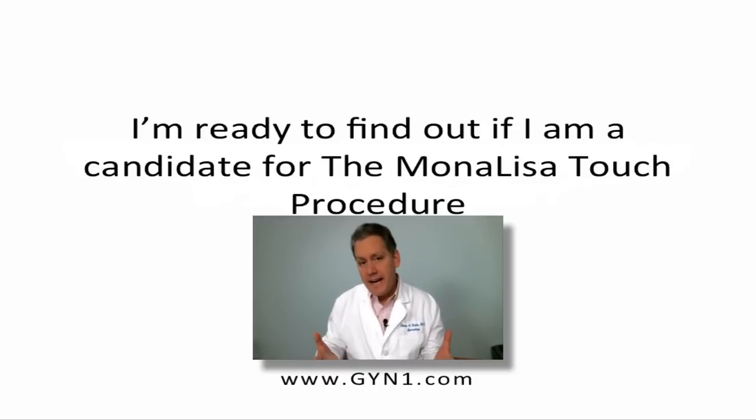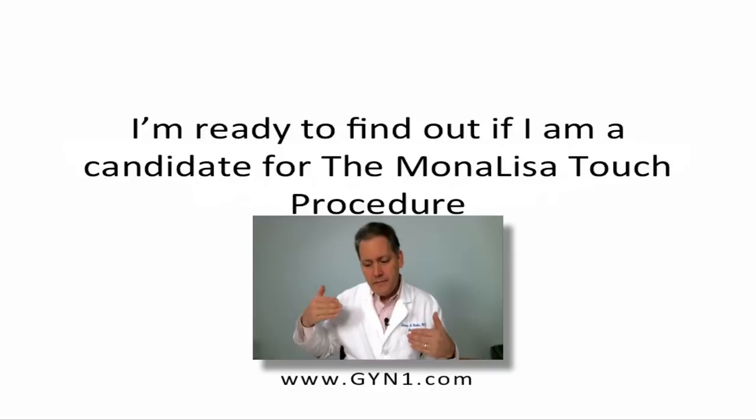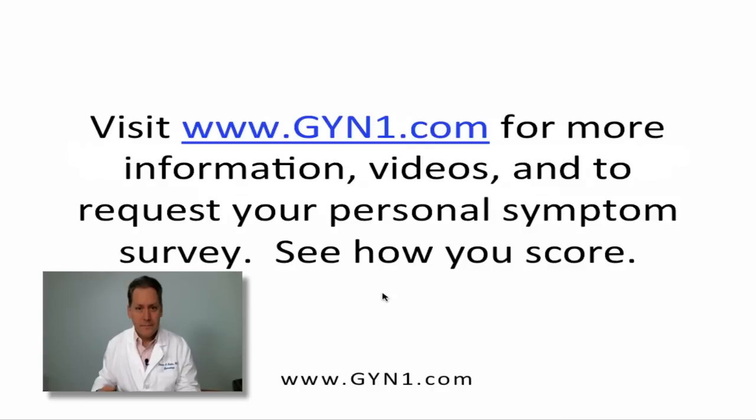If you're ready to find out if you're a candidate for the Mona Lisa Touch procedure, simply go to our website, GYN1.com and click on Mona Lisa. And in the contact form, just say I'm ready, send me the survey. You can fill out this form, fax it, send it back, take a picture of it and email it to us. And we'll get right back to you and let you know if it looks appropriate for you and then help you set up the appointment. GYN1.com — you can get your information. There are wonderful videos, a lot more information and resources.